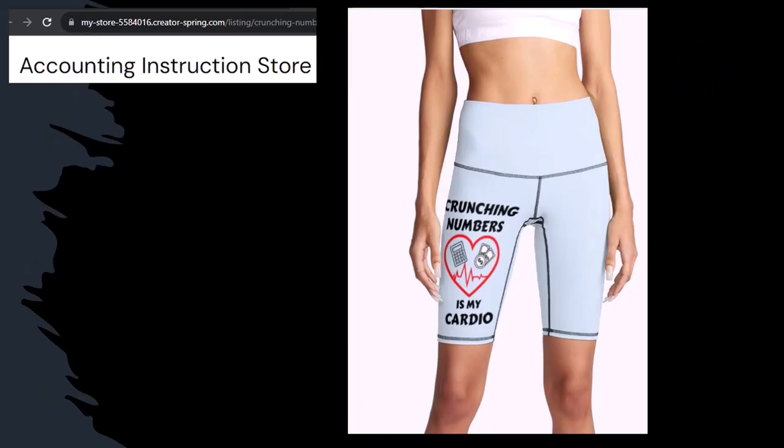Like our 'Crunchy Numbers is my cardio' product line. I'm not saying that subscribing to this channel, Crunchy Numbers with us, will make you thin, fit, and healthy or anything. However, it does seem like it worked for her. So subscribe, hit the bell, and buy some merchandise, so you can make the world a better place by sharing your accounting instruction exercise routine.